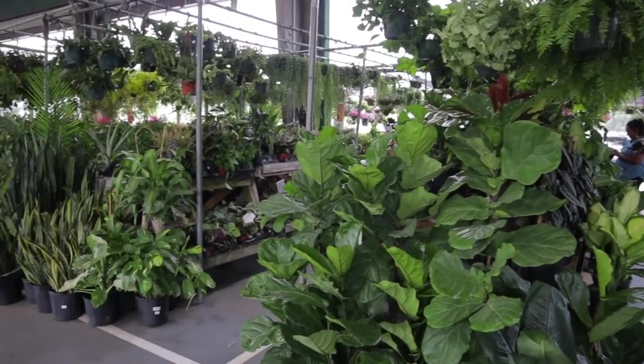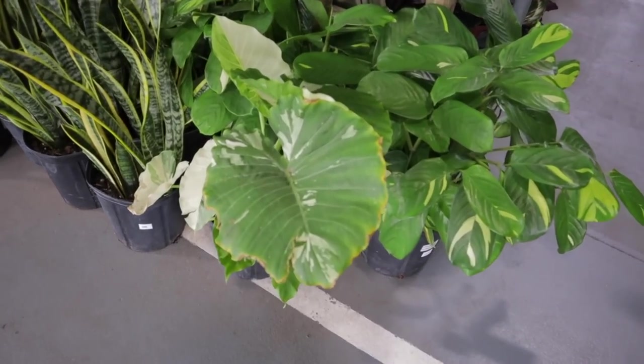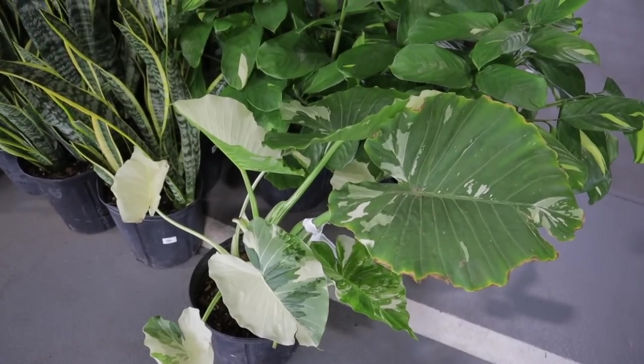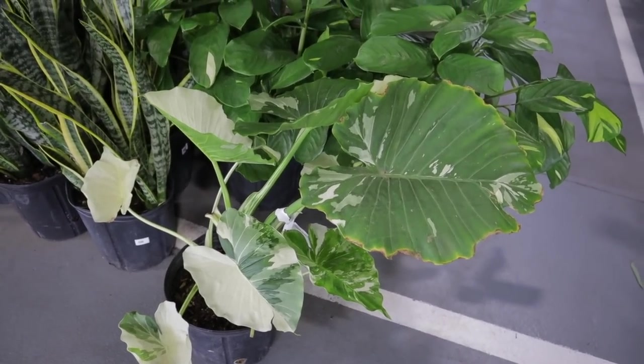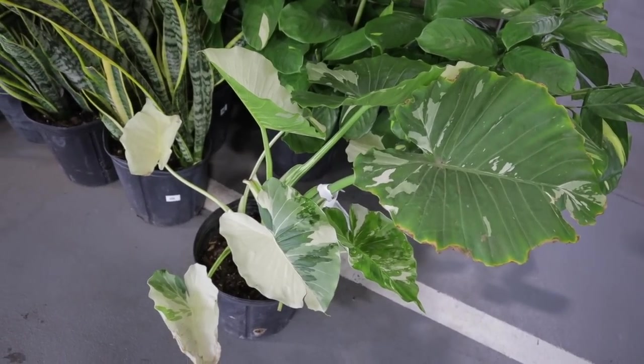It looks like they have a lot of plants. Off the bat, they have a beautiful variegated Alocasia — this one is massive. Let's see how much it is — guys, it's $89! The last one I saw like this was around $200, and this one is even more massive.